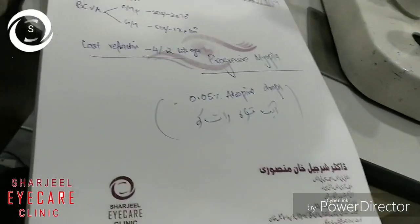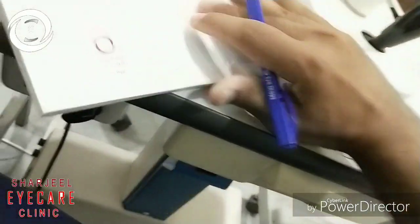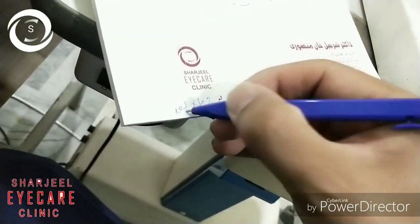Once at night, instill 0.05% atropine drops. You have to add 0.05 ml into 15 ml of artificial tears to prepare the solution.